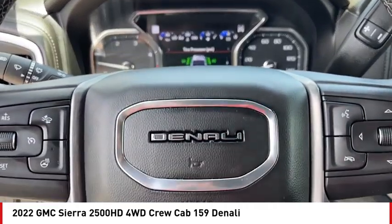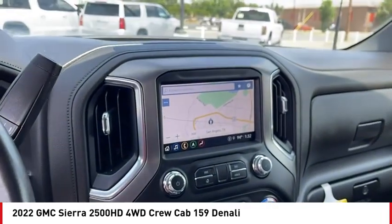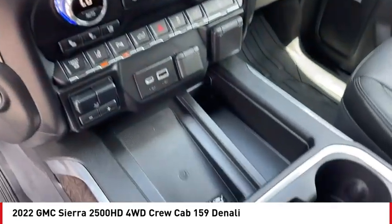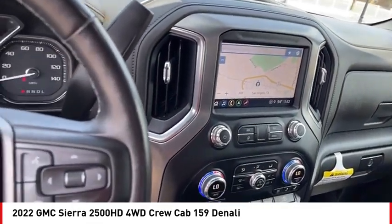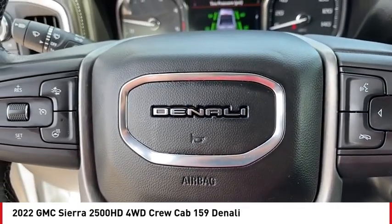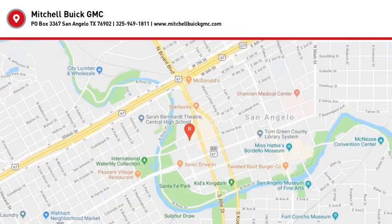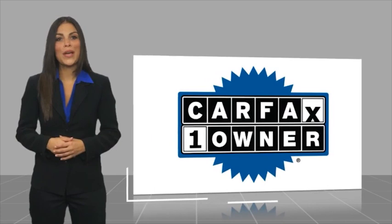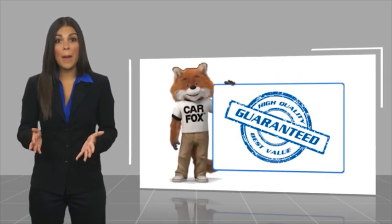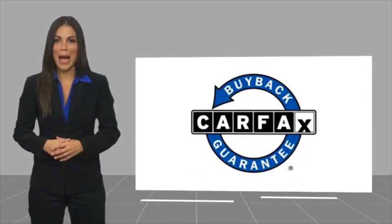The GMC Sierra 2500 HD. This is a one-owner vehicle with a Carfax Vehicle History Report. Be sure to find a complimentary copy of this report online or contact the dealership. This vehicle qualifies for the Carfax Buy Back Guarantee.